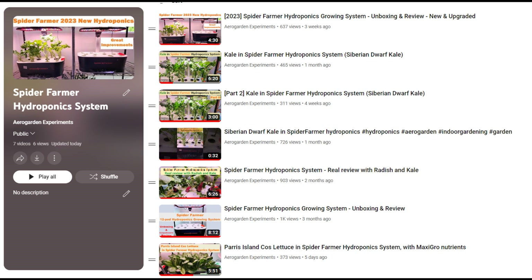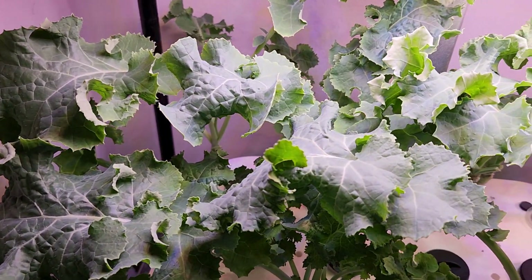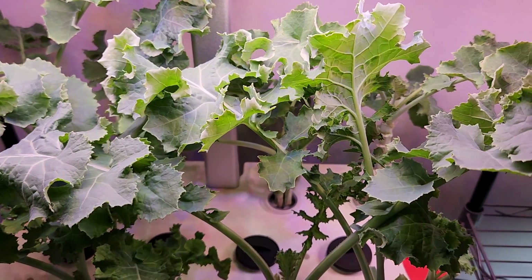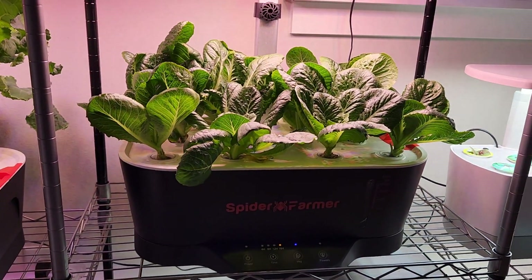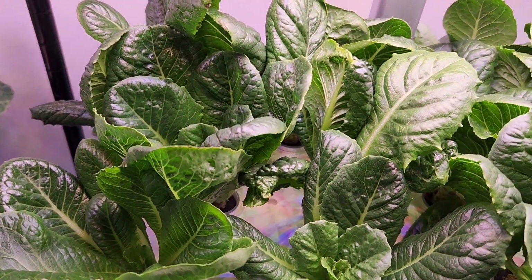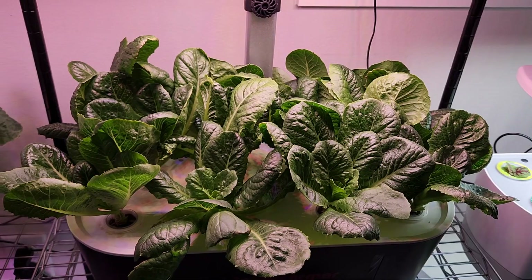I am impressed with all the results I got from my experiments. Just for your quick reference, here is my four-month-old kale growing in the SpiderFarmer hydroponic system — I have been harvesting a lot of kale from nearly day 30 and it is coming back very nicely. Then here is Paris Island Cos lettuce growing in the latest version of the SpiderFarmer hydroponic system. This is 45 days old and I have been harvesting this lettuce from day 30. You can find links to both of these experiments in the description below.